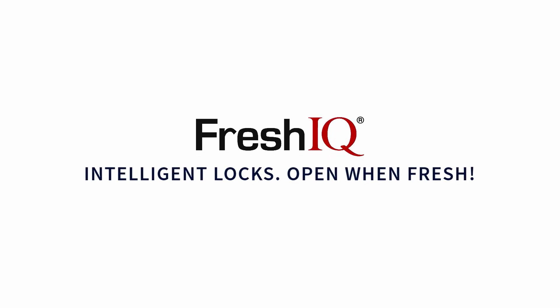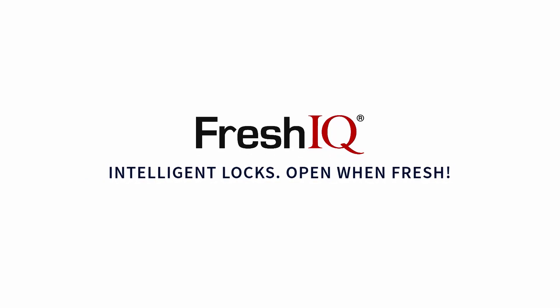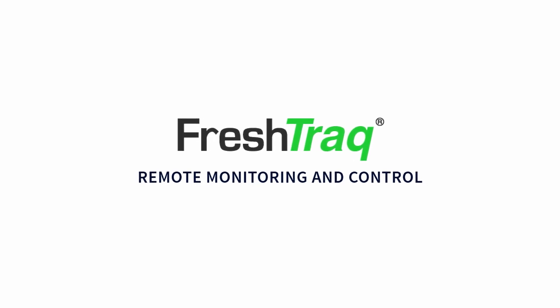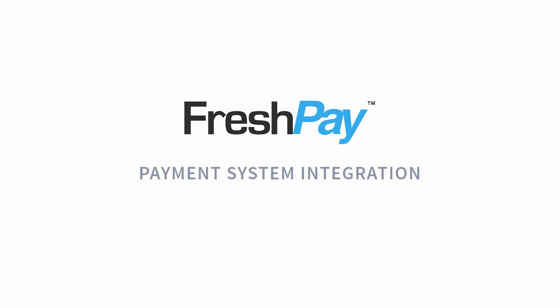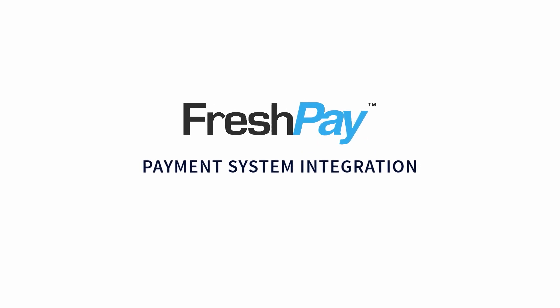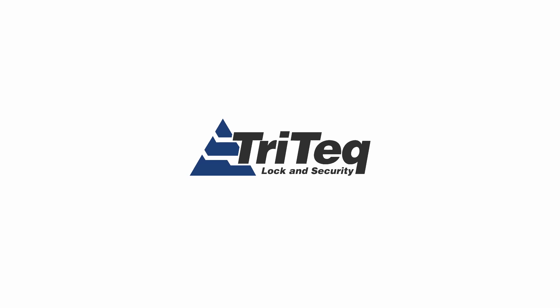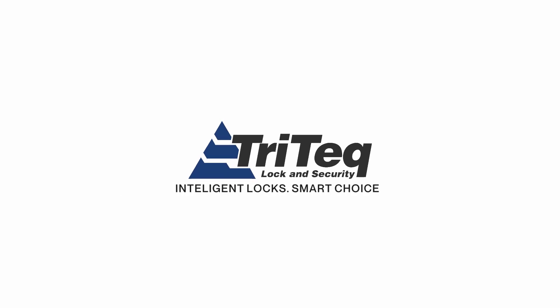FreshIQ – intelligent locks that are open when fresh. FreshTrack – providing remote monitoring and control. FreshPay – providing integration with payment systems. All brought to you by Tritec Lock and Security. Intelligent locks. Smart choice.